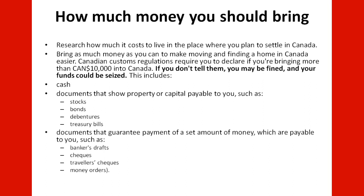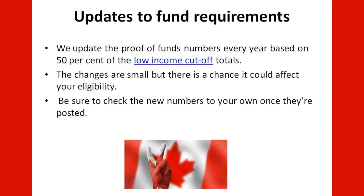This also includes documents that guarantee payment of a set amount of money payable to you, such as banker's drafts, checks, travel checks, and money orders. CIC updates the proof of funds numbers every year based on 50% of the Low Income Cut-Off (LICO) totals. The changes are small, but any change from one year to another could affect your eligibility. Always check the latest LICO numbers on the CIC website to ensure you have the most current information.